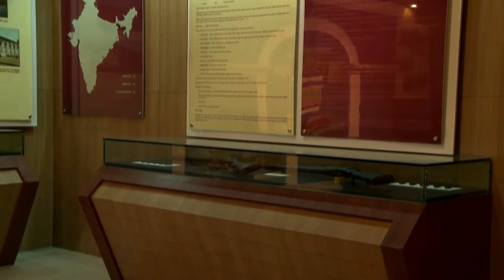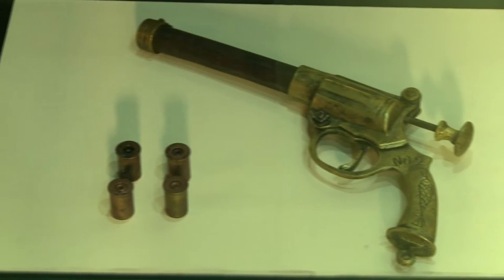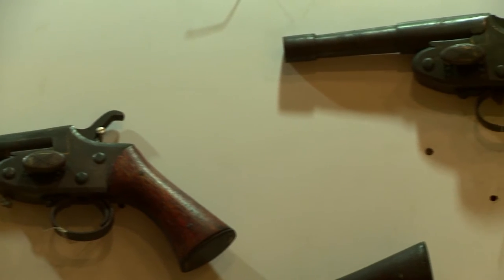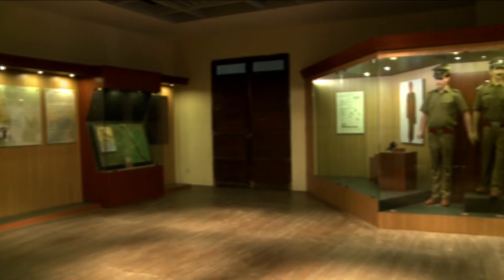The Arms and Ammunition Gallery features firearms, including a prized collection of a brass pistol engraved with the number 2 and a fish inscription at the handle, along with empty cartridges and rifles used by the officers of this department. A moment of pride and valour.